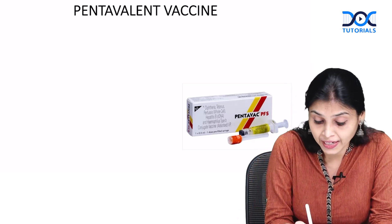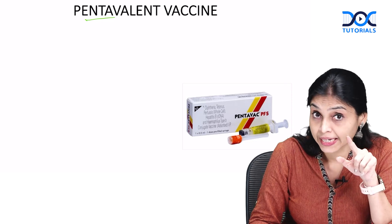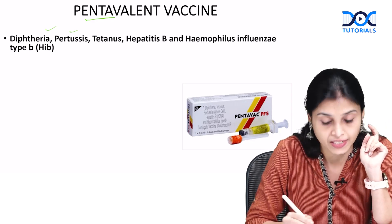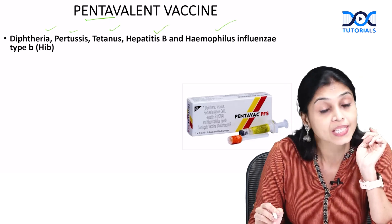So, how many are there? Penta, right? 5 vaccines. Which are they? The first is DPT — diphtheria, pertussis, tetanus. After that, 2 more: hepatitis B and H. influenza type B.